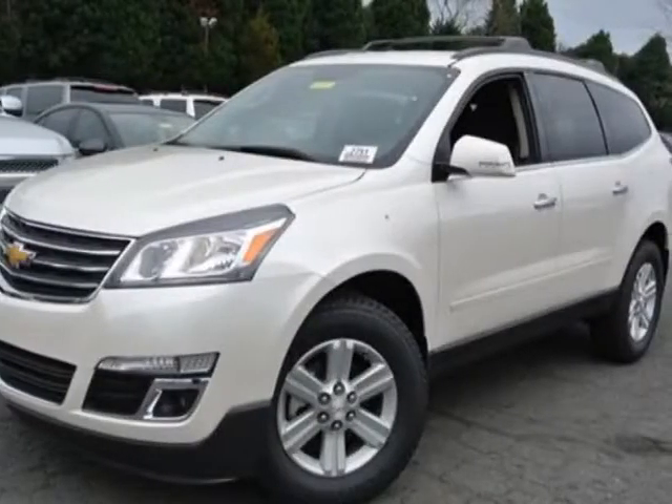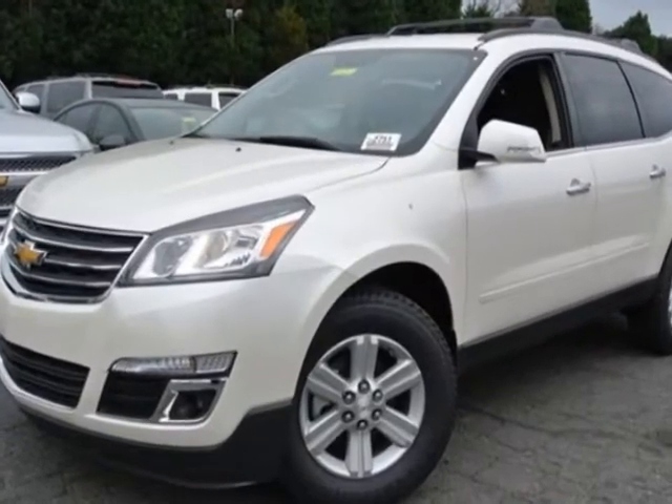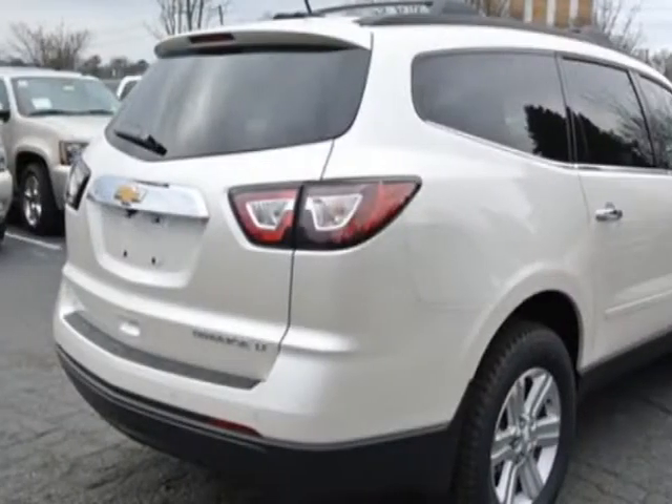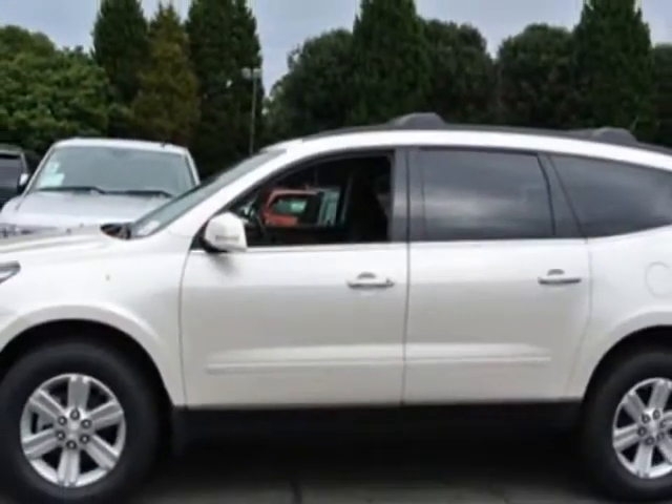Come take a look at this new 2013 Chevrolet Traverse. For your protection, this vehicle has a full factory warranty. This vehicle gets an estimated 17 miles per gallon in the city and an estimated 24 on the highway.